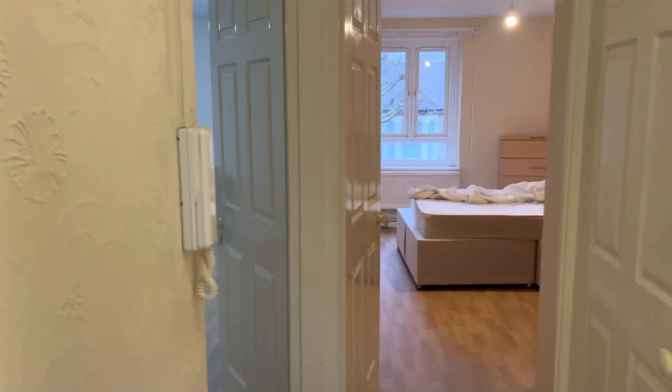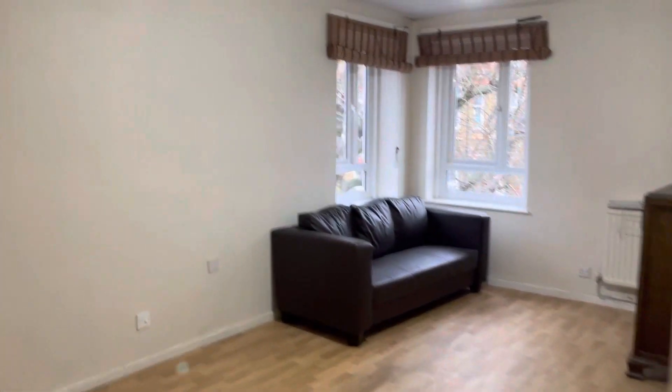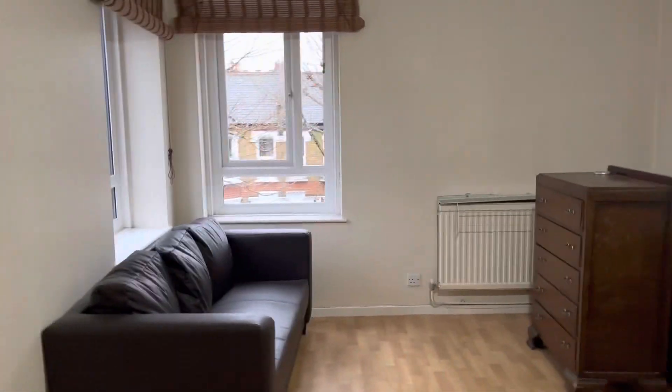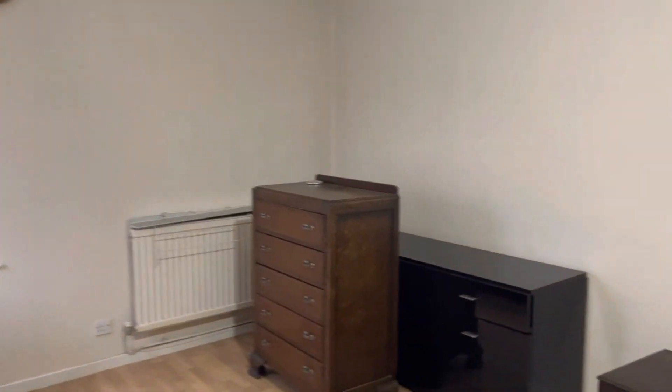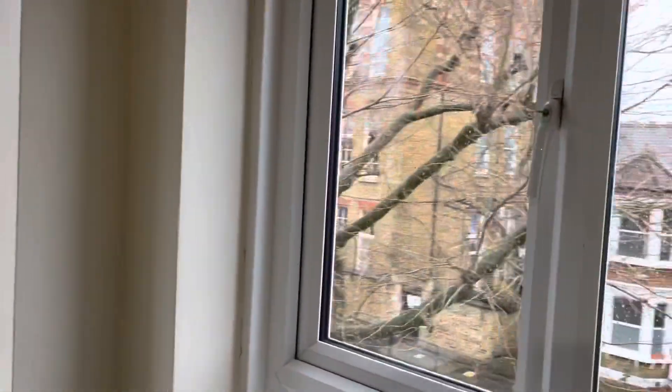As we enter the property, the first room we come to is the lounge. The lounge is incredibly spacious. The flat comes as seen in terms of furniture. It's double glazed, so John Ruskin Street is not too noisy at all.